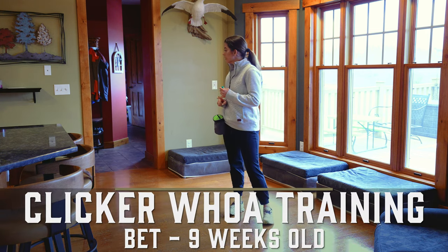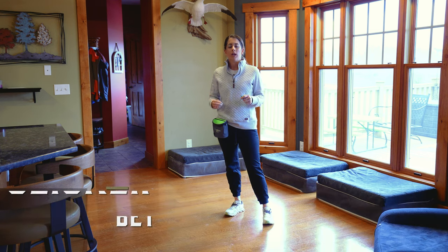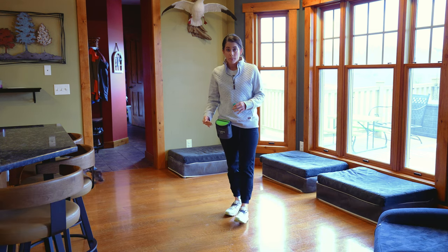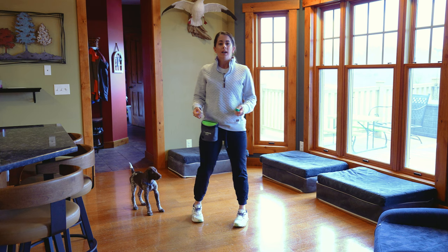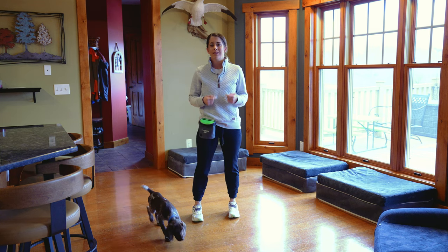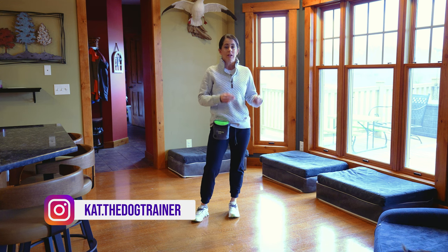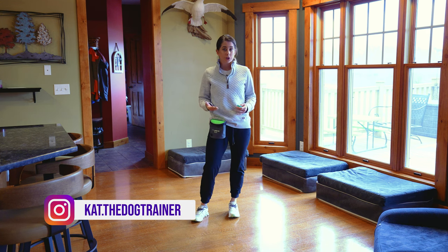First we charged the clicker, then we worked on targeting — she was really jumpy. So then I thought, what can I work on to eliminate some of that jumping behavior? So we worked on sit. A lot of people wonder if you should even teach a bird dog to sit, and we say yes, absolutely. But you need to make sure that your puppy actually understands that sit means sit and can differentiate between cues.